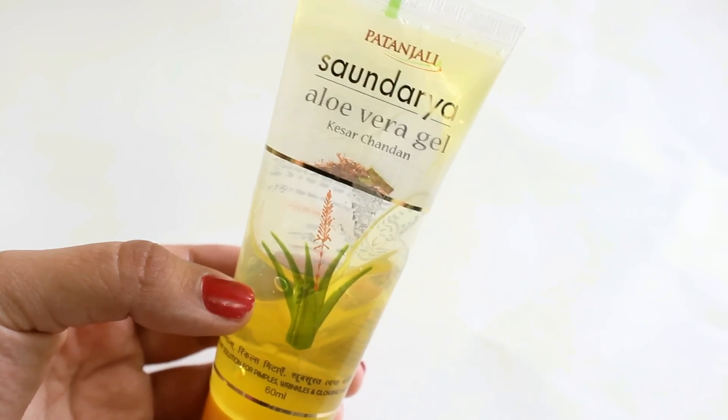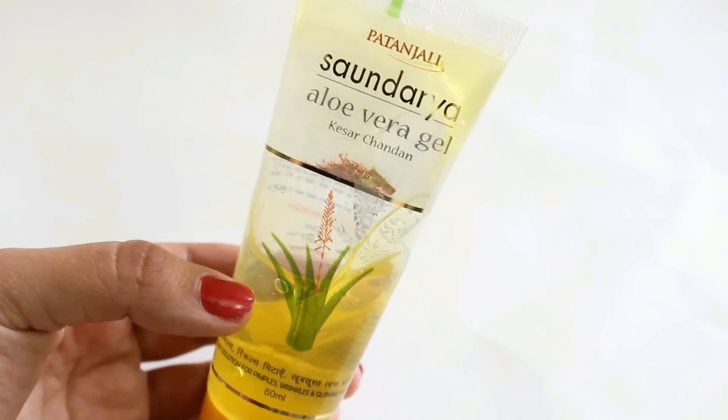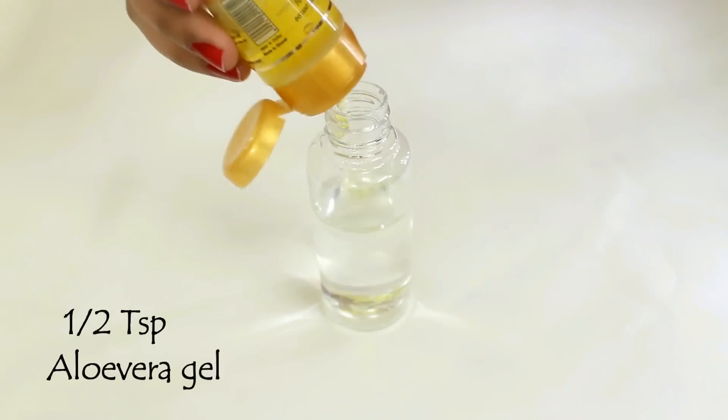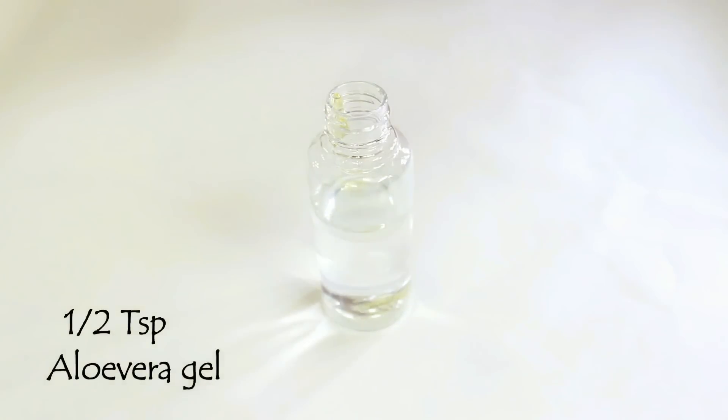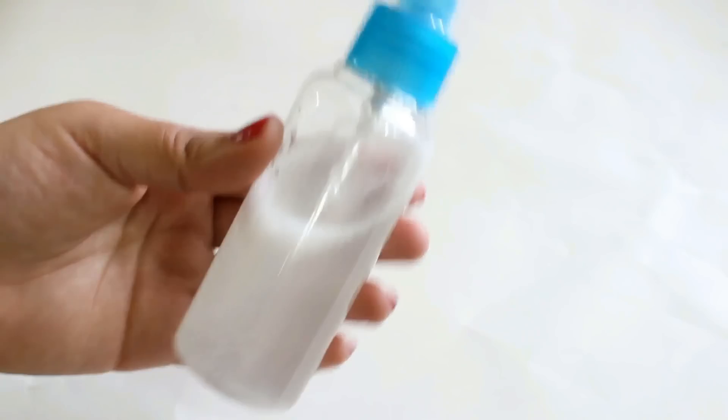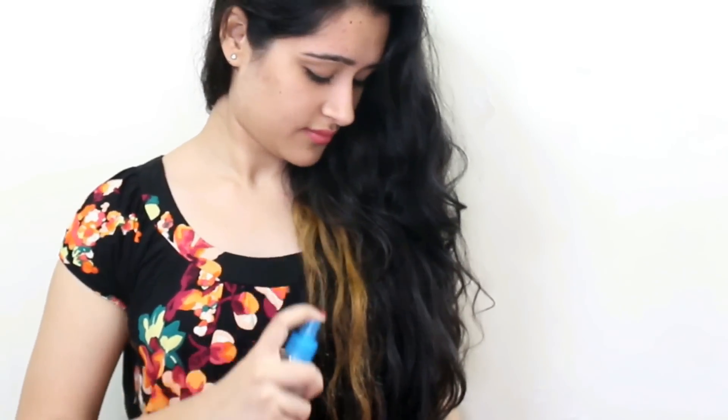Your hair serum needs to make your hair frizz-free and smoothen it. So for this I will just take aloe vera gel — I am using the Patanjali aloe vera gel. I will add half a teaspoon of aloe vera gel into this container, close it and shake it very well. So guys, as you can see, this serum has made my hair soft and frizz-free in no time. I personally use this serum and I really like it.